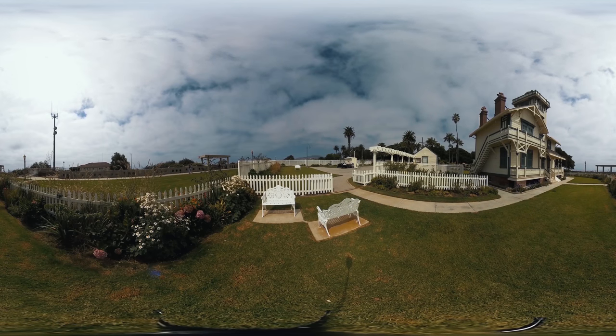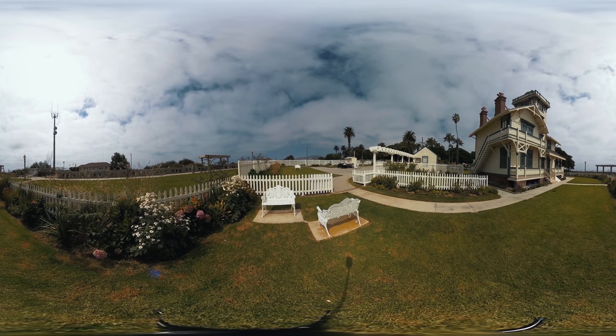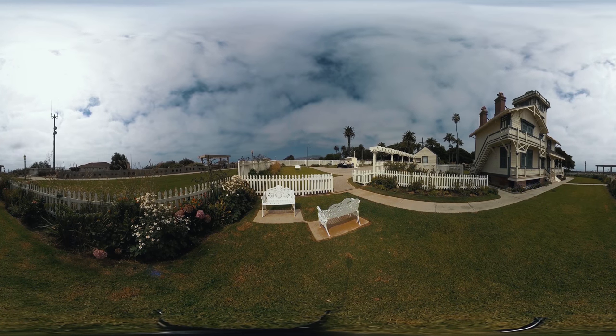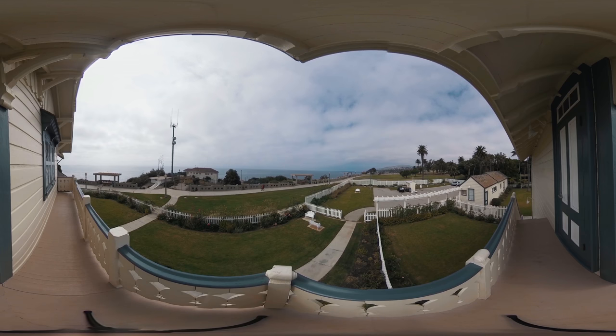The gardens that you see around the lighthouse were added later when the park was built around the lighthouse. Our lighthouse was used as a watchtower to help protect the harbor during World War II. With the bombing of Pearl Harbor, the light was extinguished so it wouldn't be a beacon to enemy ships. The light was never relit.